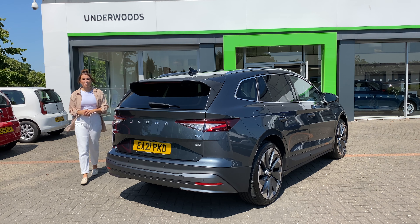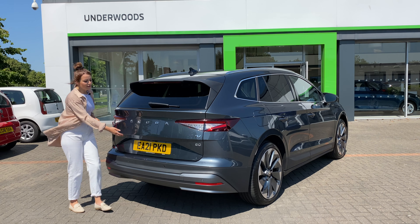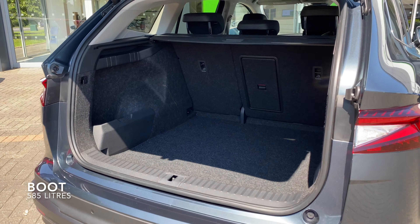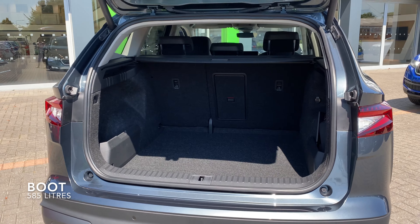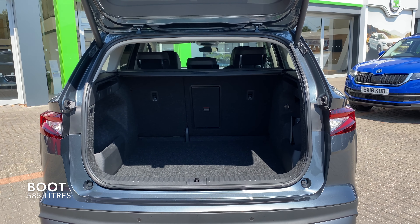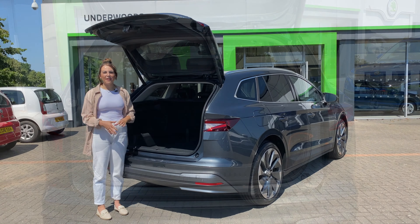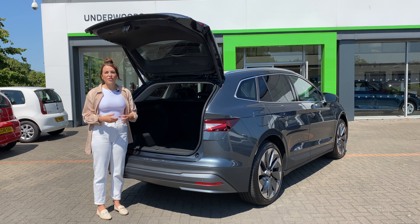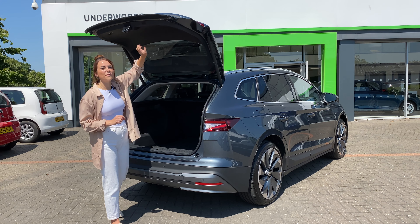Boot space is extremely impressive on the Enyaq. Inside the boot you'll find 585 litres of boot space — that's more than on the Mustang Mach-E or the Volkswagen ID.3. Fold the rear seats down and that grows to 1,710 litres, which is larger than you'll find in any Volvo estate and just slightly short of the biggest Skoda SUV.